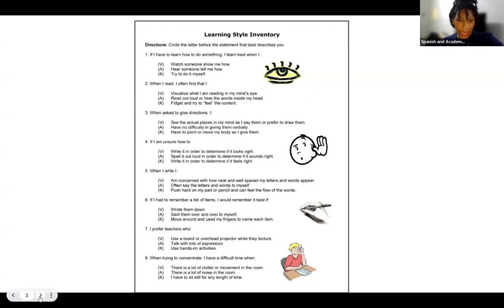Question four: if I'm unsure how to spell a word, I write it in order to determine if it looks right, spell it out loud in order to determine if it sounds right, or write it in order to determine if it feels right. Question five: when I write, I am concerned with how neat and well-spaced my letters and words appear, I often say the words and letters to myself, or I push hard on my pen or pencil and can feel the flow of the words.